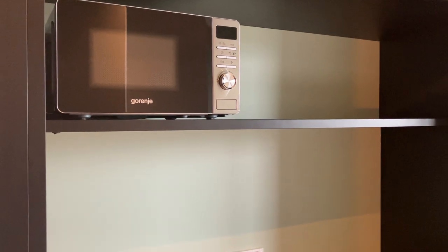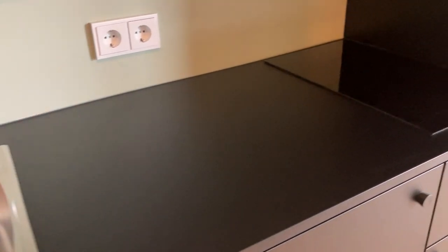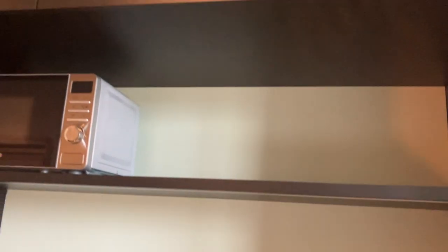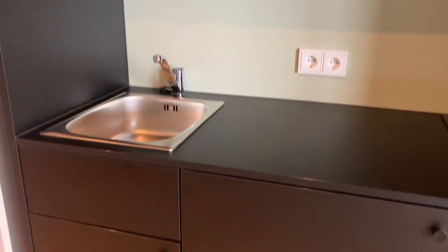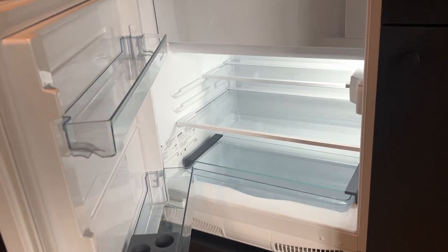Here's the kitchen: microwave, sink, ceramic stove. There are a lot of cabinets and drawers for cutlery and plates. This is the fridge, with the freezer inside.